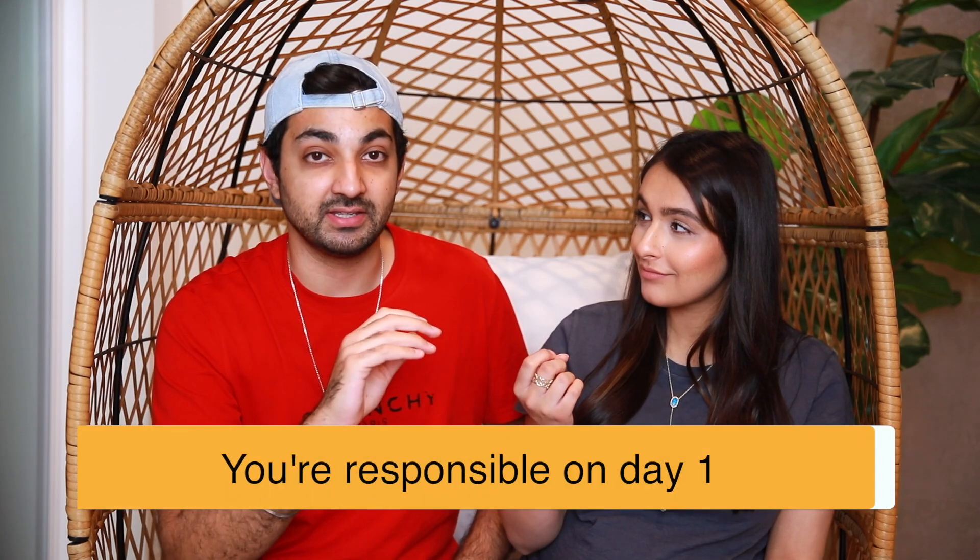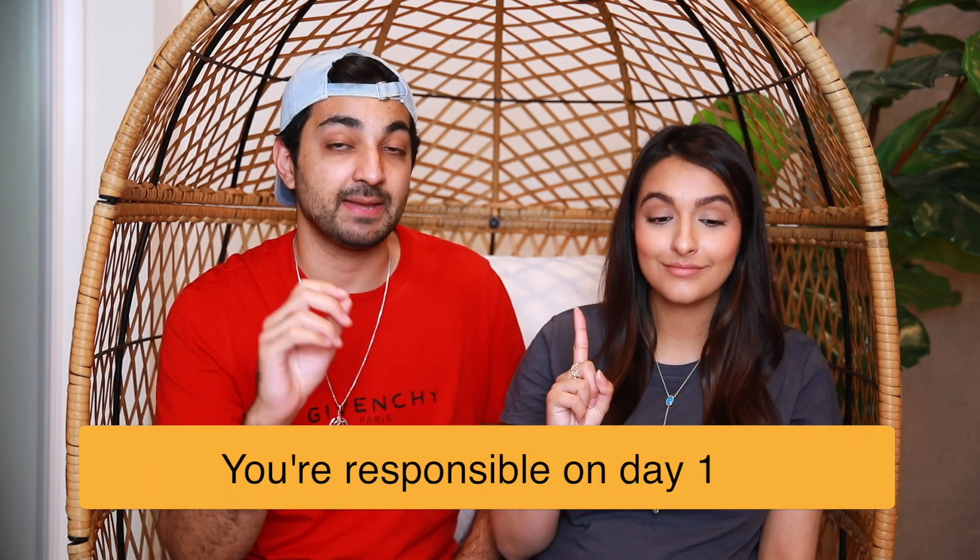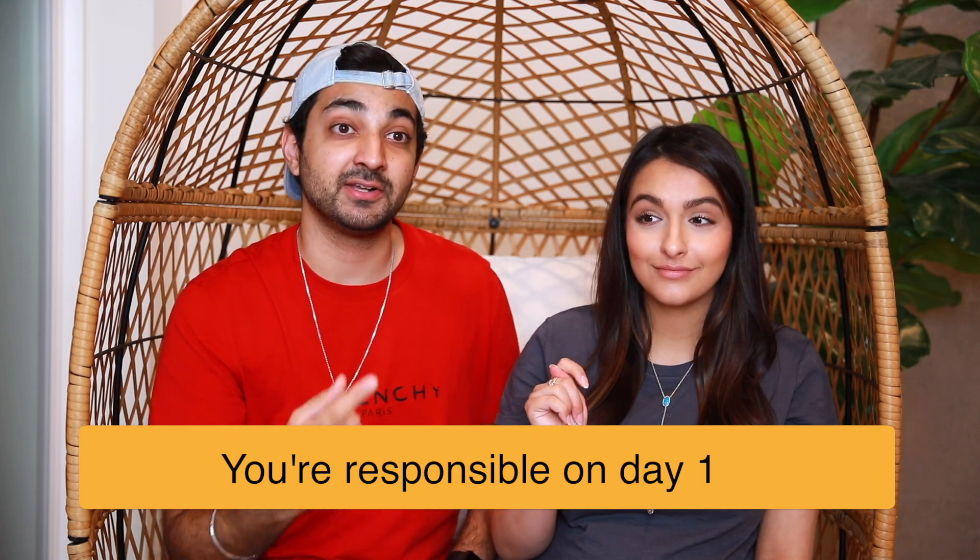Going back to unexpected fees: as soon as you close on the house, you are responsible for everything that happens to it — all utilities, your electric bill, gas bill, HOA fees, parking spot if you buy a condo. You need to start paying those on day one, so make sure you transfer utilities properly and don't get any penalties. The day you close, you are responsible.